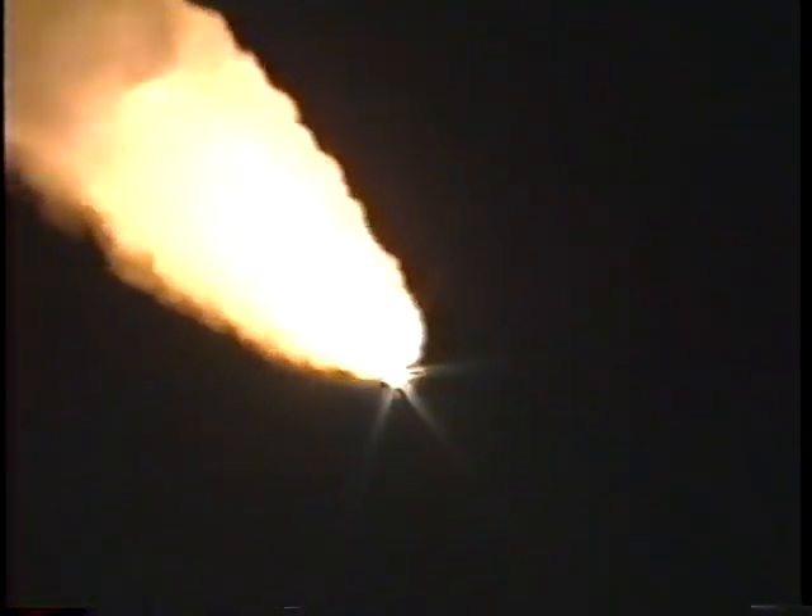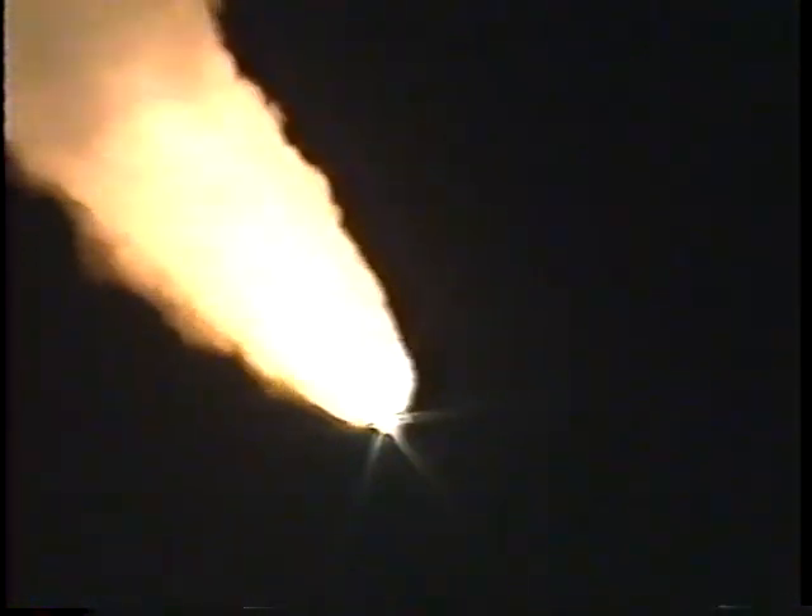Atlantis' three liquid-fueled engines are now back at full throttle — one hundred four percent of rated thrust. Atlantis now at an altitude of nine miles, downrange from Kennedy Space Center at six miles. Atlantis traveling at a speed of about sixteen hundred miles per hour at an altitude of fourteen miles, downrange ten and a half miles. All systems continuing to perform well. One minute and forty-eight seconds into the flight, Atlantis now downrange twenty-two miles at an altitude of twenty-four miles. The next major event will be the burnout and separation of the twin solid rocket boosters.